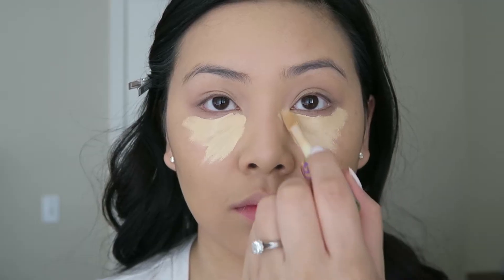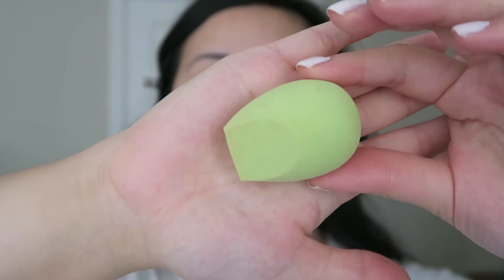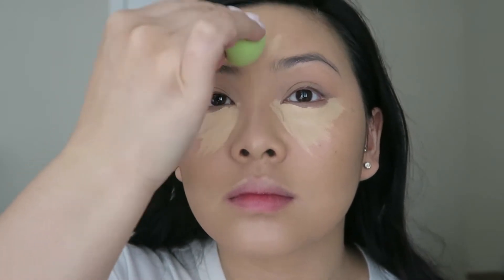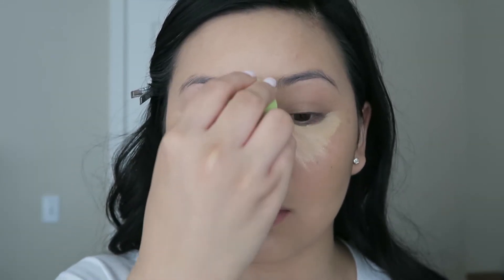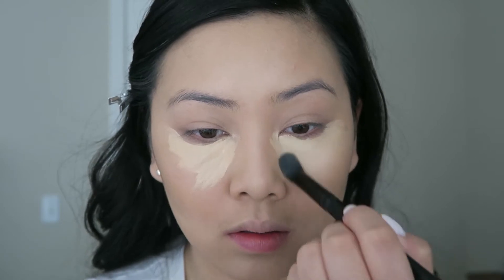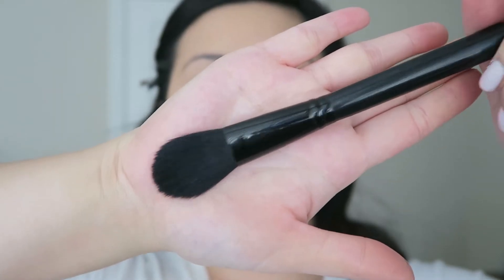To conceal and highlight, I'm using Tarte's Shape Tape Concealer in the color Light Neutral. Again, I'm using the ELF Concealer Brush to blend it out. For my nose, I like using this EcoTools sponge because it has a straight edge and it just fits perfectly on the bridge of my nose. I know I look crazy right now, but this is the process to highlight my face. To set everything, I'm using one of my favorite drugstore translucent powders — this is from the company No. 7, their Perfect Light Loose Powder in Translucent — and I'm using the ELF Blush Brush. I love this brush; it just hugs underneath my eyes perfectly.